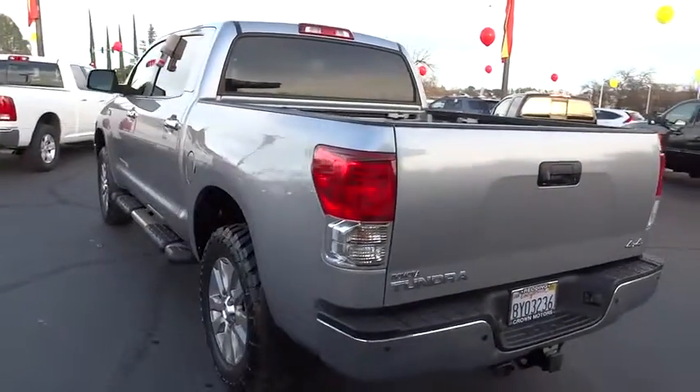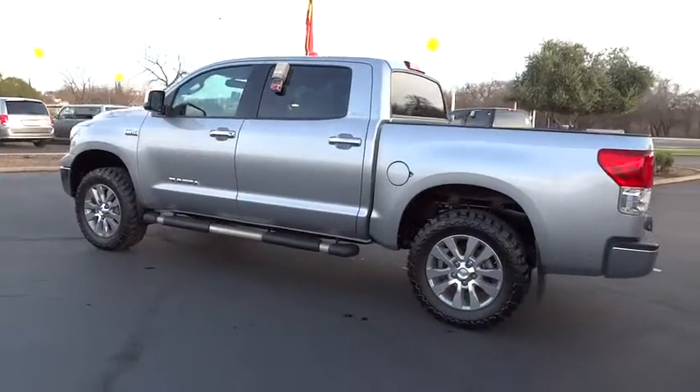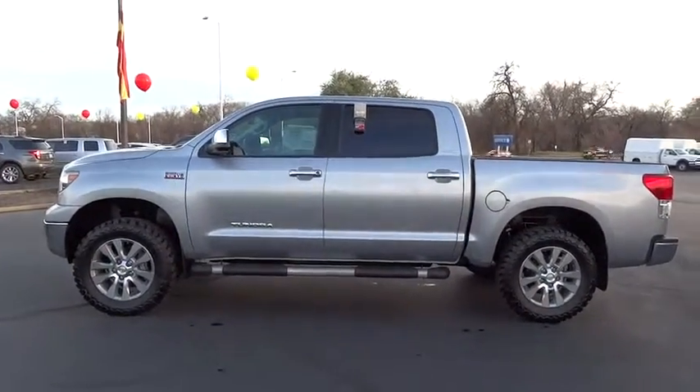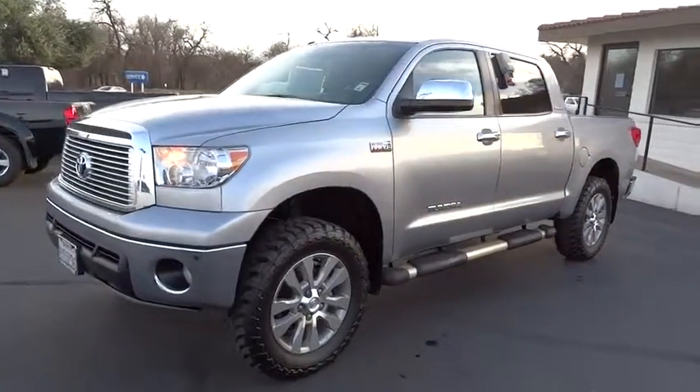With a towing capacity of up to 10,000 plus pounds and a payload capacity of over 2,000 pounds, the Tundra is the perfect mix of power and efficiency and is priced below $45,000. This vehicle has less than 40,000 miles.